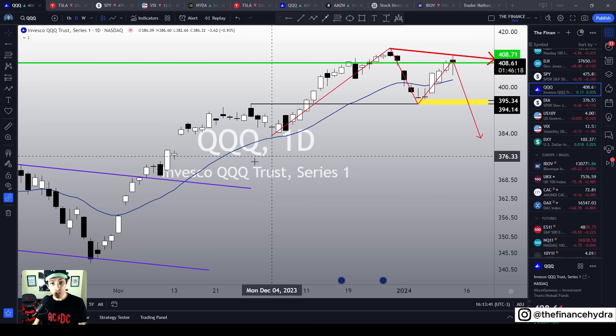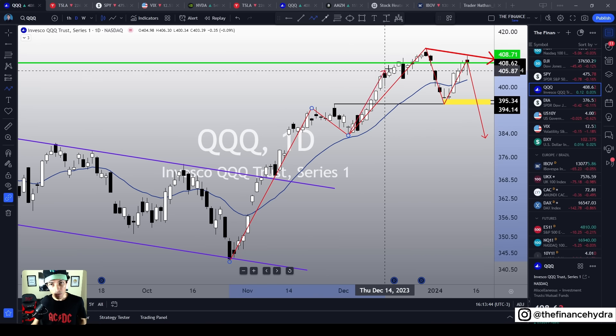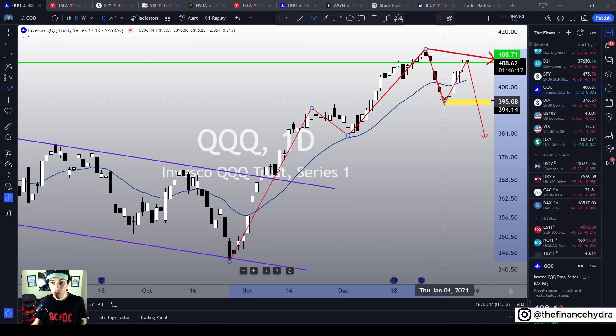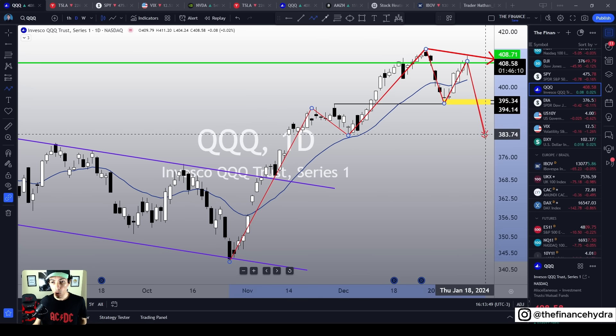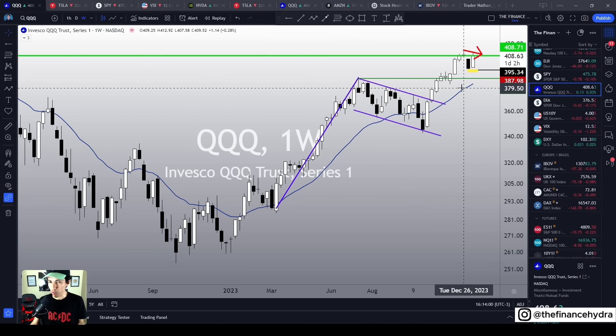By making a crystal clear lower high and lower low, QQQ is going to break the pattern of higher highs and higher lows. By breaking this bullish pattern, we are going to actually reverse the mid-term bullish sentiment. And this might probably start a sharper correction on the weekly chart.